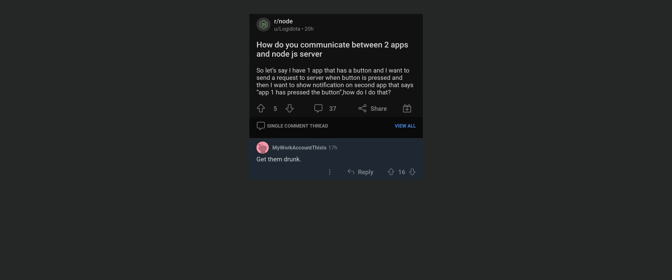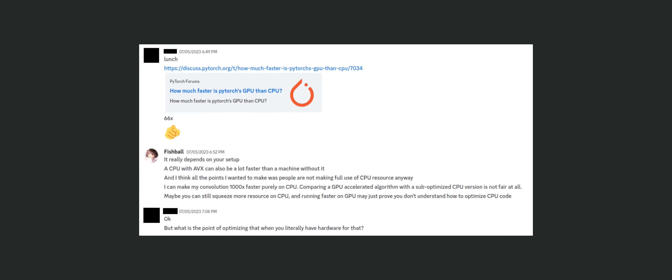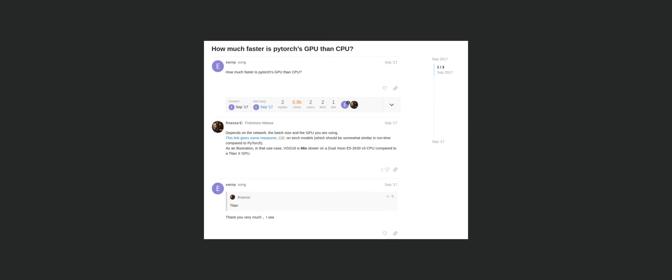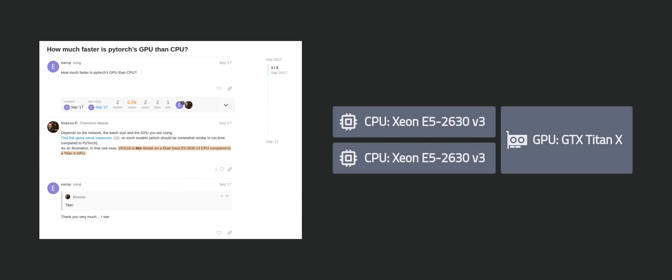You don't need to think about SIMD or even multi-threading when using Node.js as a backend developer. To begin with, let's take another look at the performance comparison in this PyTorch community post. In the post, this user mentioned VGG16 is 66 times slower on a Dual Xeon E5-2630v3 CPU compared to a Titan X GPU.